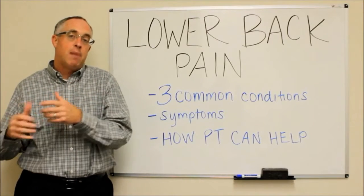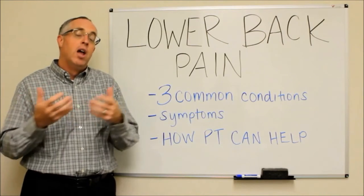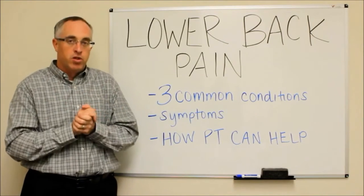The next thing that can happen is that you start to develop some sacroiliac joint problems or some disc problems, because that pressure has been there for too long.